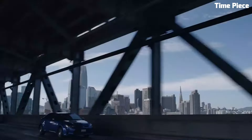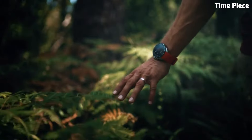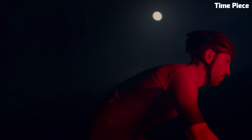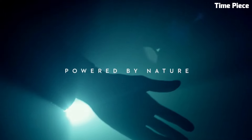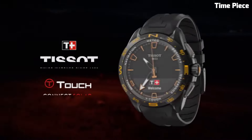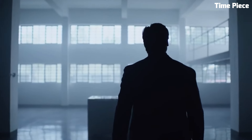With a robust titanium case, scratch-resistant sapphire crystal, and water resistance, it's built to withstand the rigors of daily life. The Tissot T-Touch Connect Solar is a symbol of the brand's commitment to innovation and excellence.